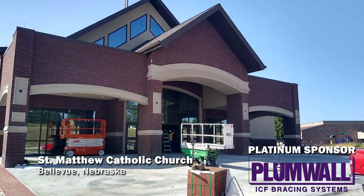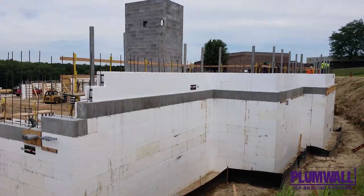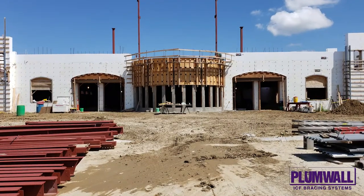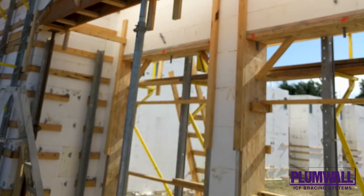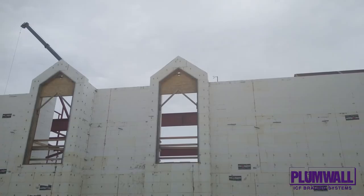St. Matthew Catholic Church — this church in Bellevue, Nebraska used Fox Blocks ICFs. The design features numerous elevation changes on wall heights. There are several bump-out dormers with windows, which also have small gables on each of them. The building has several other sloped walls to follow the contour of the sloped roof, along with areas with elliptical arches that were built out of ICFs.